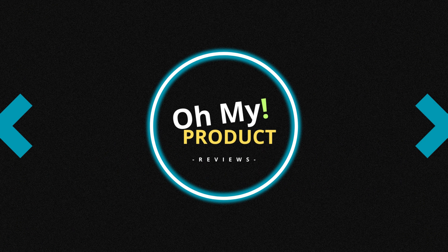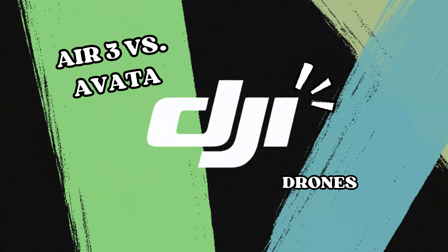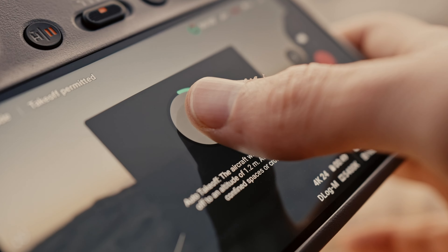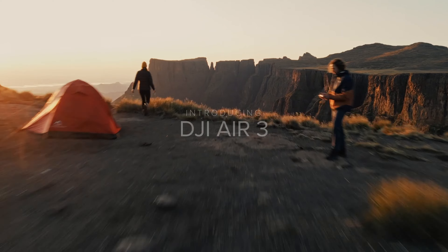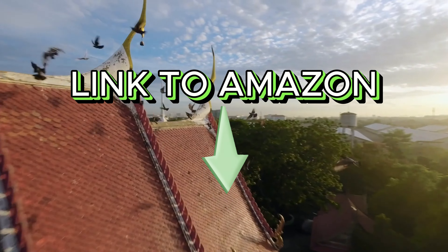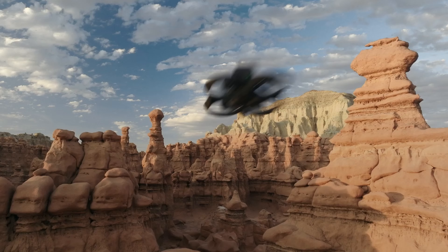Hey there, welcome back to Oh My Product. Today, I'm diving into the world of drones to compare two heavyweights, the DJI Air 3 and the DJI Avatar. Get the link to Amazon down below. If you're on the fence about which one to choose, stick around because I'm breaking down their features, pros, and cons.